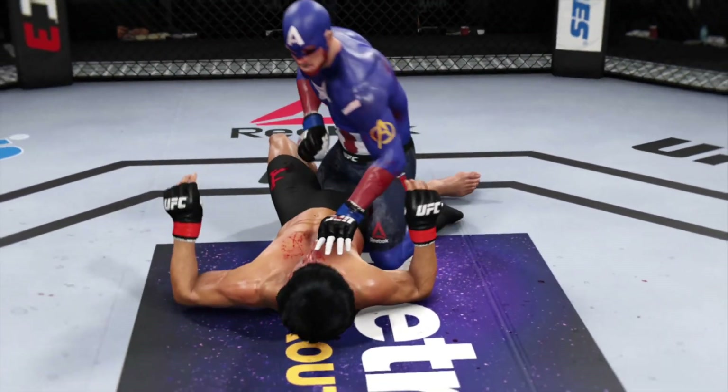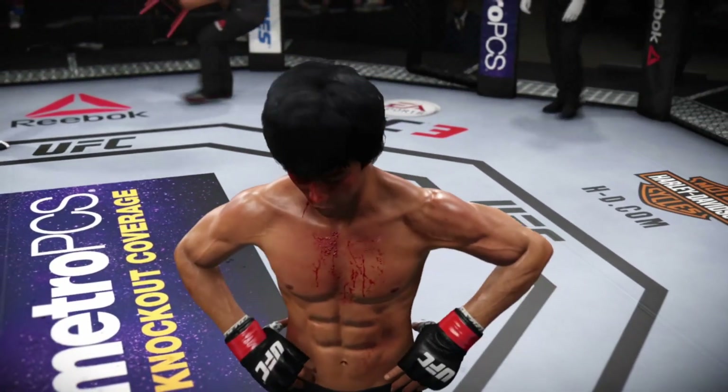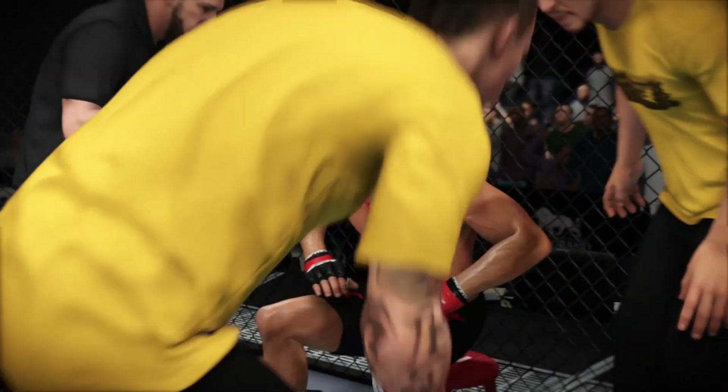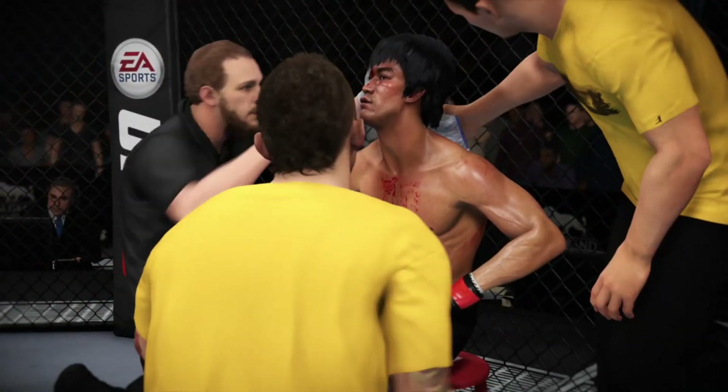That's the end of the round. The cut on the cheek is only getting worse. Thankfully it is below the eye and not above it, but still a source of adversity. You're good, you're fine. We knew this was gonna be like this — we knew we were gonna have a war.